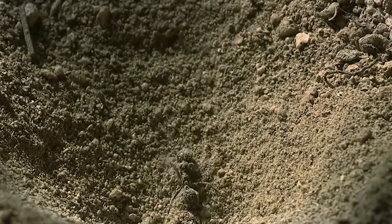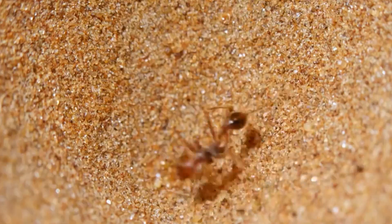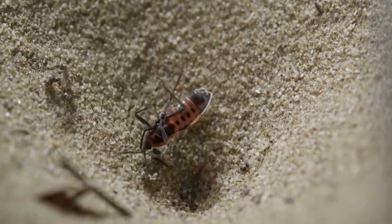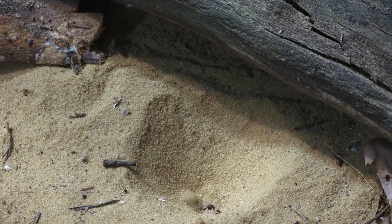It becomes impossible for the victim to climb the loose sand on the steep walls. To make matters worse, the antlion quickly flips out more sand, and the victim is seized by its jaws and pulled into the sand. If antlions were about 100 times larger, they'd be a formidable threat to people walking in the desert.